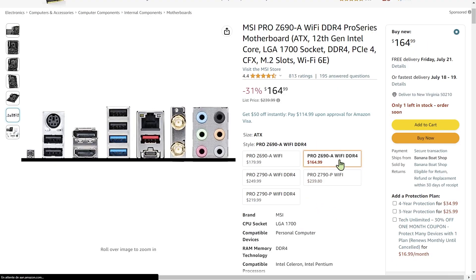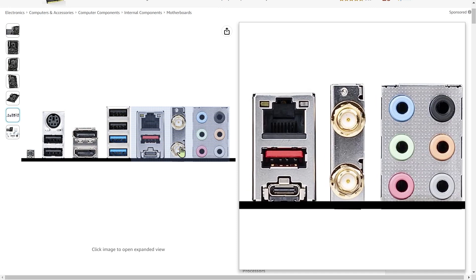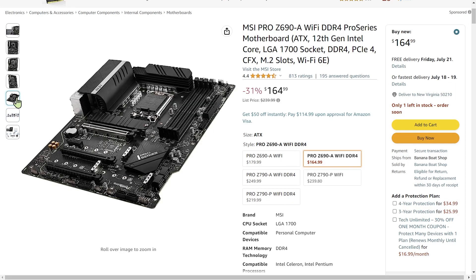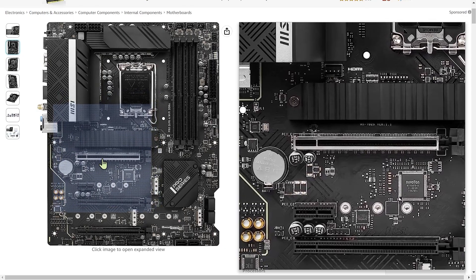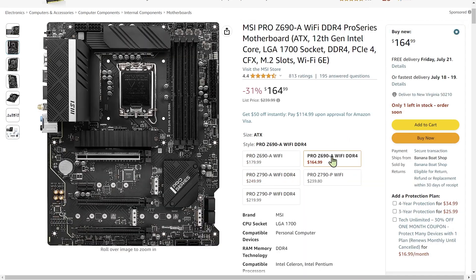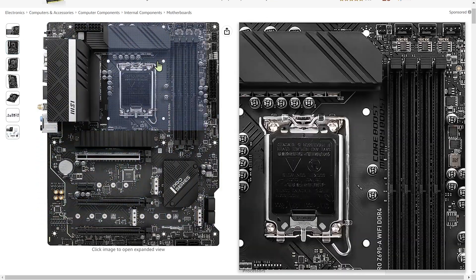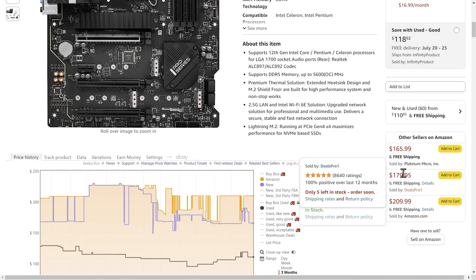The cheaper Z690 is from the prior generation. It has fewer very fast USB connections, Wi-Fi 6 rather than 6E, no PCIe 5 — so the graphics slot is PCIe 4 — and the NVMe slots are a combination of PCIe 4 and PCIe 3. Otherwise it's very similar. Both boards support upgrades to 13th gen CPUs, though you'd need to update the BIOS, and both fully support overclocking of memory and CPU.